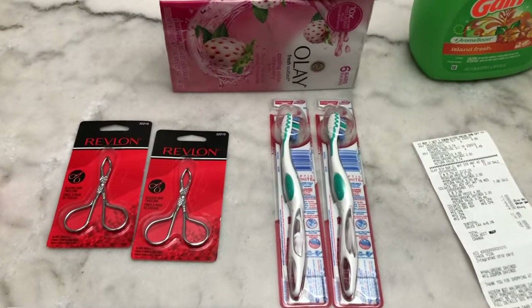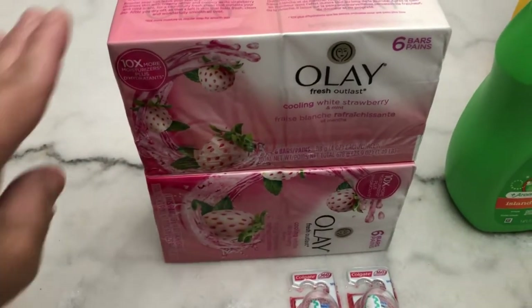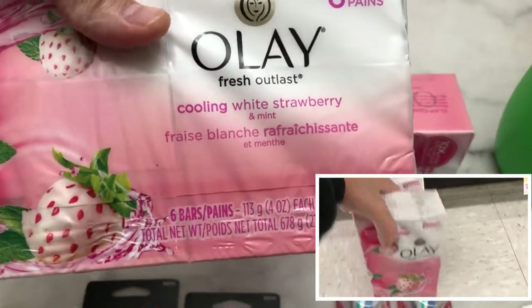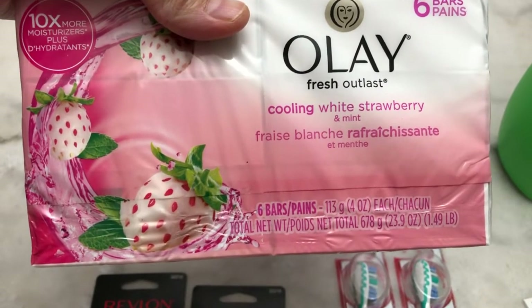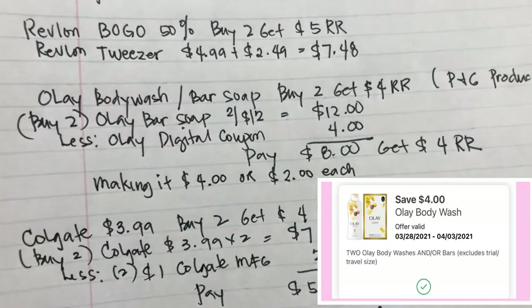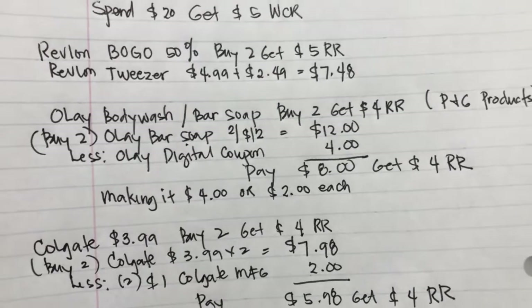For the Olay bar soap in the spend $20 and get five dollar Walgreens cash reward, it's two for $12, and there is a four dollar digital coupon in the Walgreens app. This is the first time I bought this scent — Olay Cooling White Strawberry and Mint — and it smells so good! I paid eight dollars, then got a four dollar register reward, making it four dollars total or two dollars each.